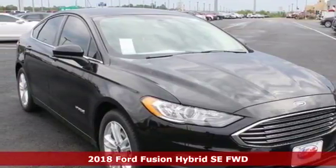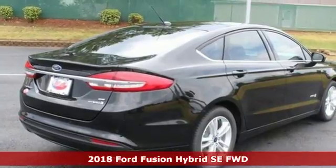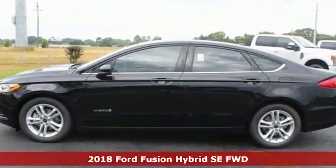It's a new 2018 Ford Fusion Hybrid, built on tradition, built to last. Ford. It boasts an impressive list of features like these.